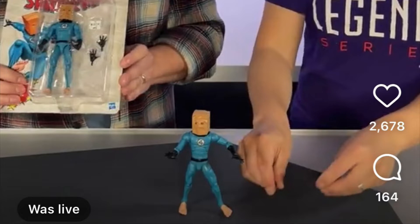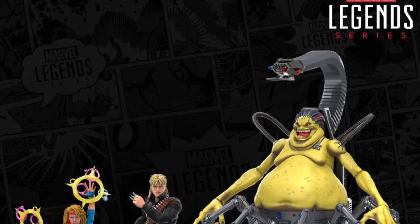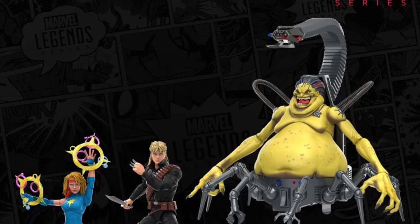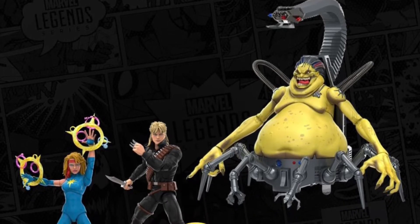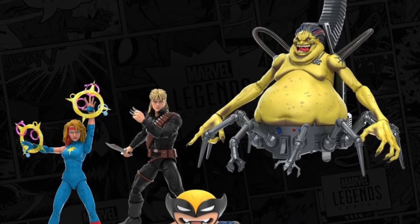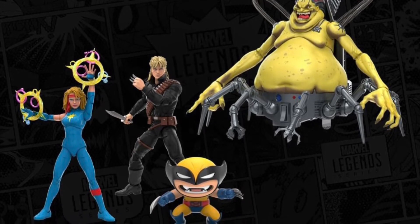They didn't put a promotional image up — I grabbed this screenshot from the Instagram Live. Tomorrow at 1 PM, Target exclusive, they'll have promotional images in better definition. Moving on, they have a really cool Mojo World Pack they're going to be releasing. Going back and editing — it is a Pulse exclusive. We do have some newer characters that haven't been in the Marvel Legends line yet, as well as some redone characters.